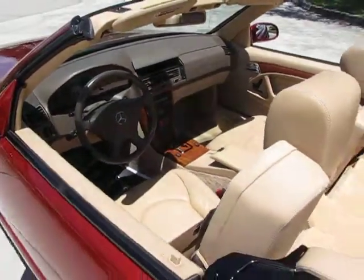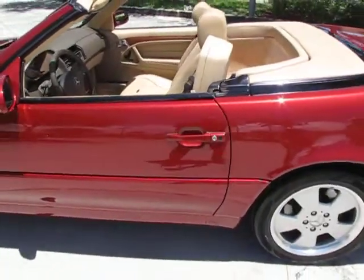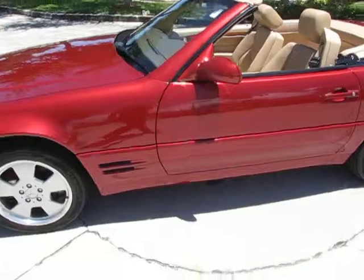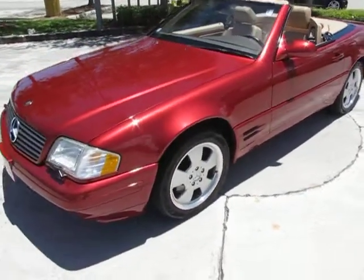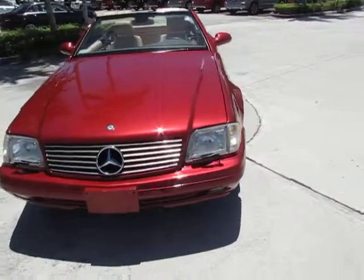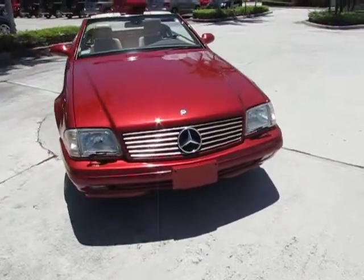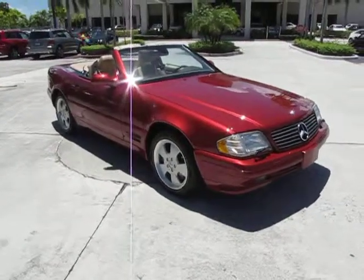Just a little over 20,000 miles on it. You'll be able to see a lot of detailed pictures just below this video. Again, this is Russ Kerr, Mercedes-Benz of Pompano, 954-882-4328. Thank you for viewing our video.